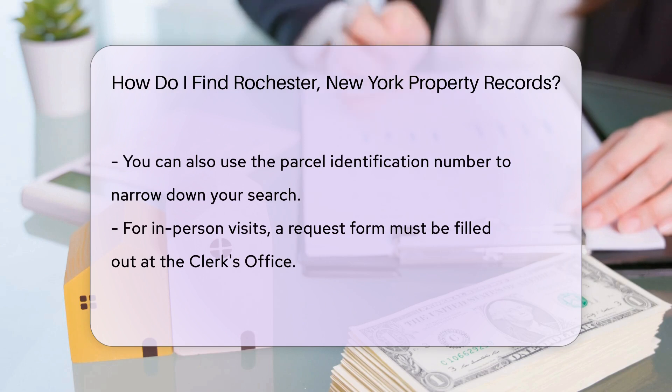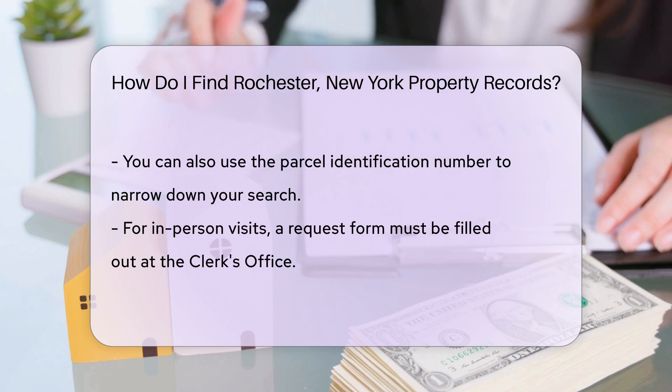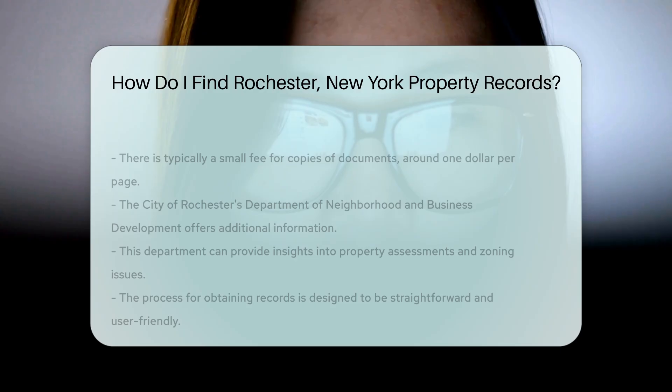If you prefer in-person visits, be prepared to fill out a request form. This form can be obtained at the clerk's office. There may be a small fee for copies of documents — typically around $1 per page.